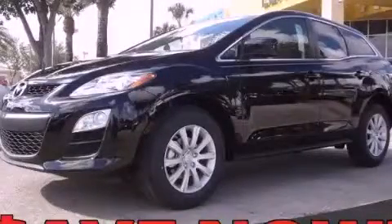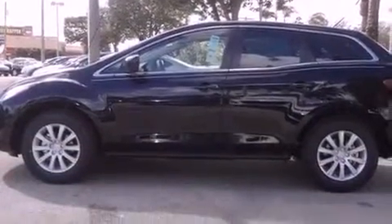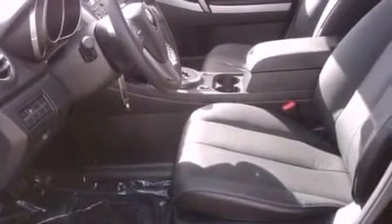This is a brand new 2012 Mazda CX-7, functional utility for a modern lifestyle. It has a 2.5 liter 4-cylinder engine and a 5-speed automatic transmission.